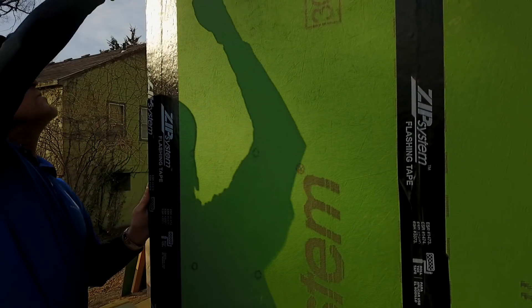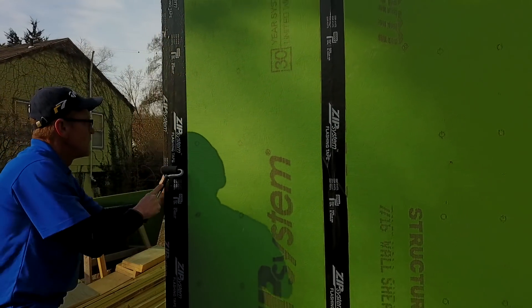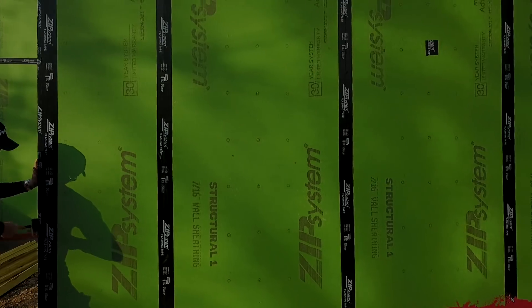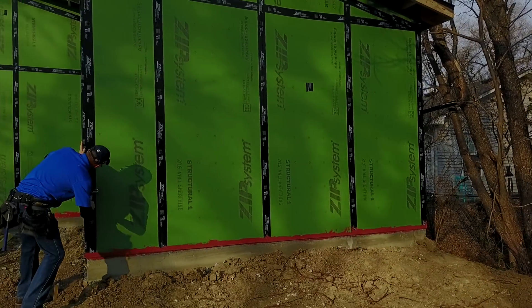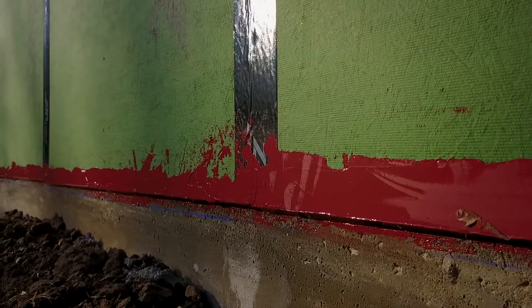Our walls are then air sealed by taping the seams of the zip sheathing, and our joint between the wood frame and our concrete — which is a tricky joint — we use Prosoco's Fast Flash. It's a liquid flashing that gives us a little bit more flexibility with this irregular joint between the two substrates.